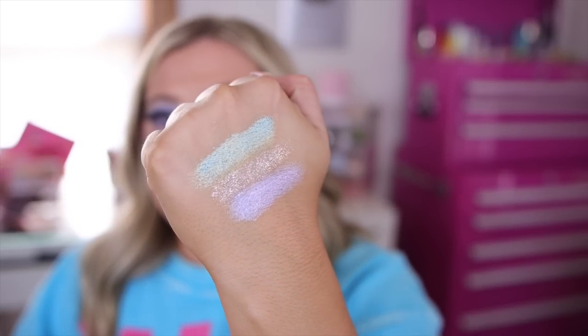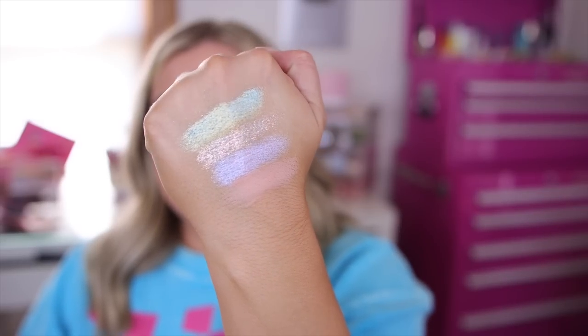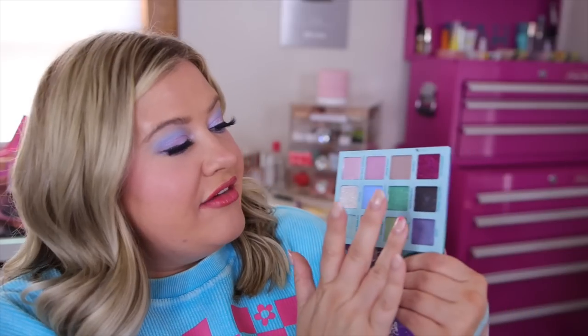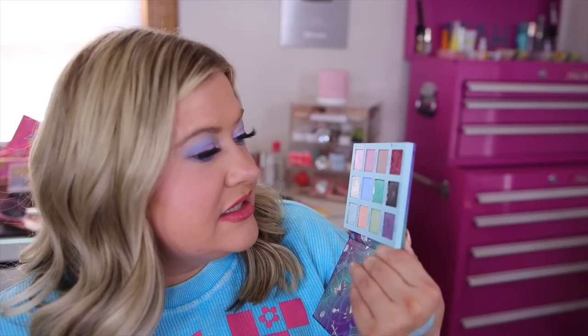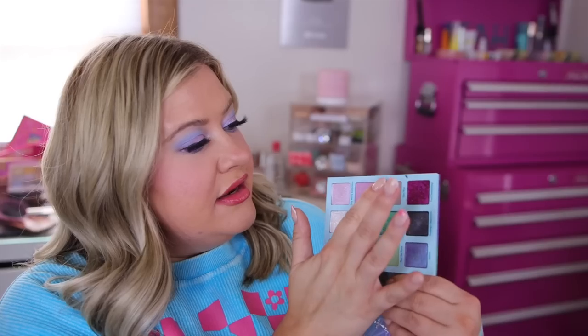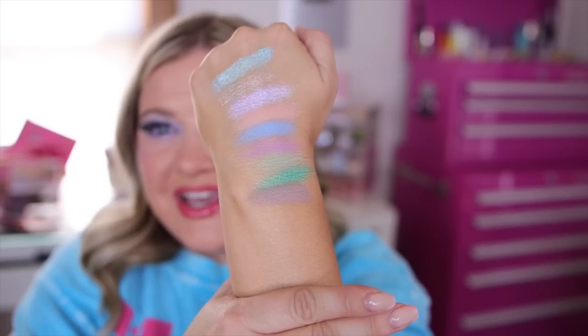Okay, next row we have some more matte shades. The first one is a matte peach called 'That's Logic.' Next we have a matte periwinkle blue — this is 'Curiouser and Curiouser.' Next we have a lavender shade called 'Talking Flowers.' All these shades just look so beautiful together. We have a fun sage green called 'Mad Tea Party.' And then this one — 'Stark Raving Mad' — that one is beautiful. Next we have a cool-toned taupe.